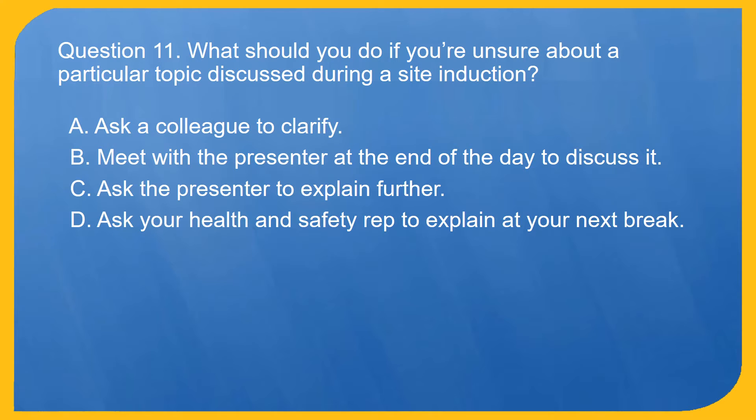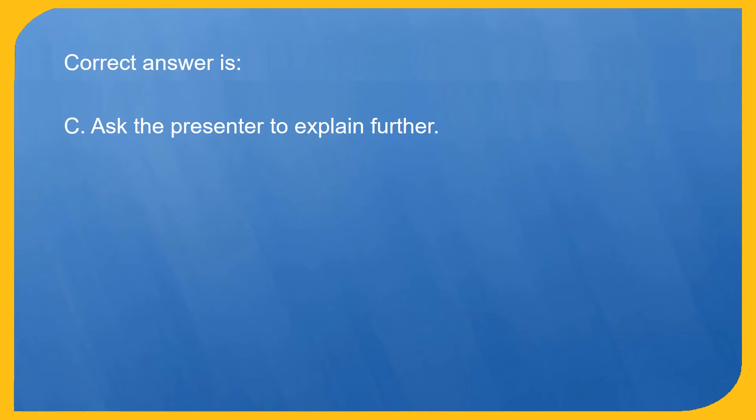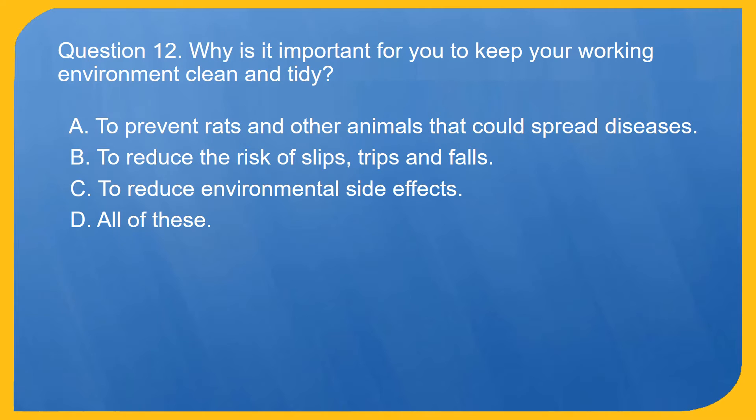Question 11. What should you do if you're unsure about a particular topic discussed during a site induction? A. Ask a colleague to clarify. B. Meet with the presenter at the end of the day to discuss it. C. Ask the presenter to explain further. D. Ask your health and safety rep to explain at your next break. Correct answer is C. Ask the presenter to explain further.